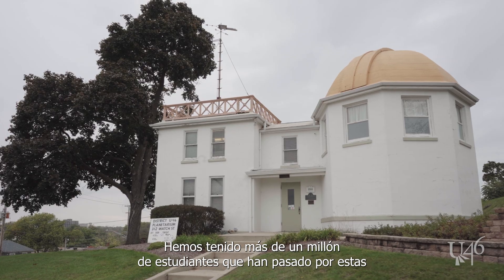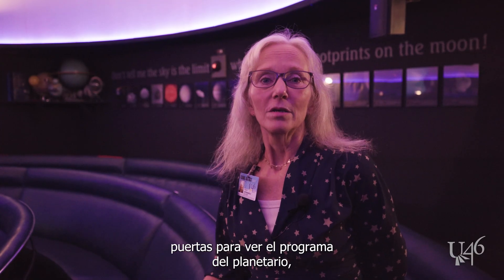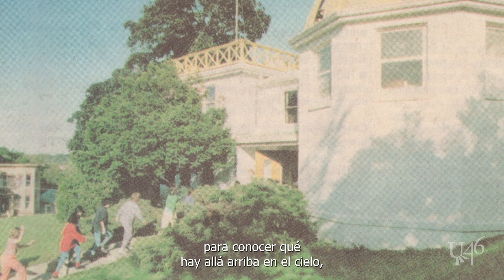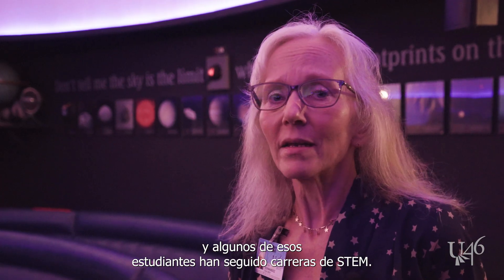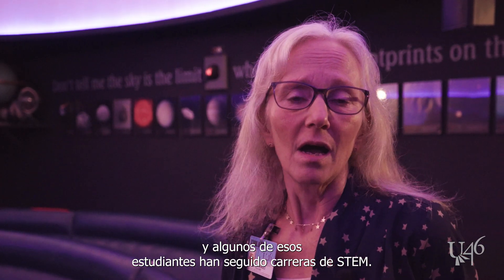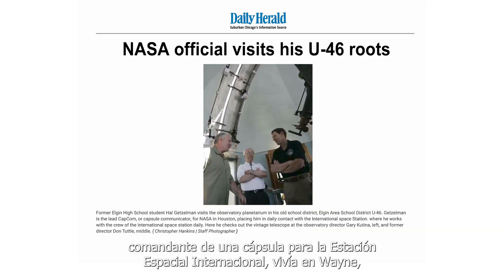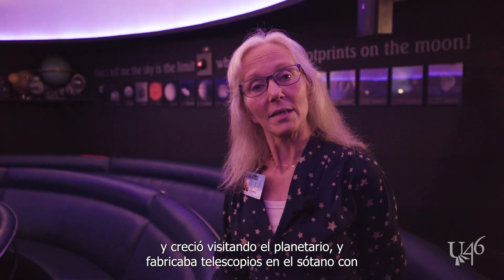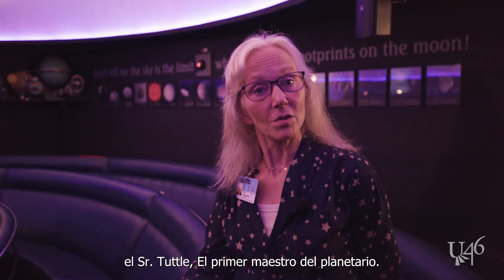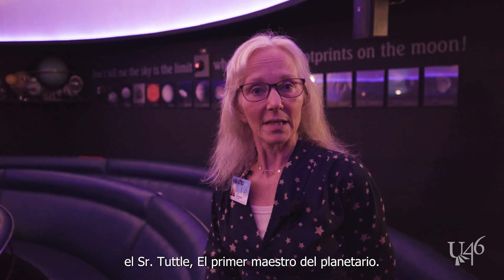We have had over a million students come through these doors to see a planetarium program and learn about what's up there in the sky, and some of those students have gone on into STEM careers. For example, Hal Gutzeman, who is now retired but was a capsule commander for the International Space Station, lived in Wayne and grew up going to the planetarium. He made telescopes in the basement with Mr. Tuttle, the very first teacher in the planetarium.